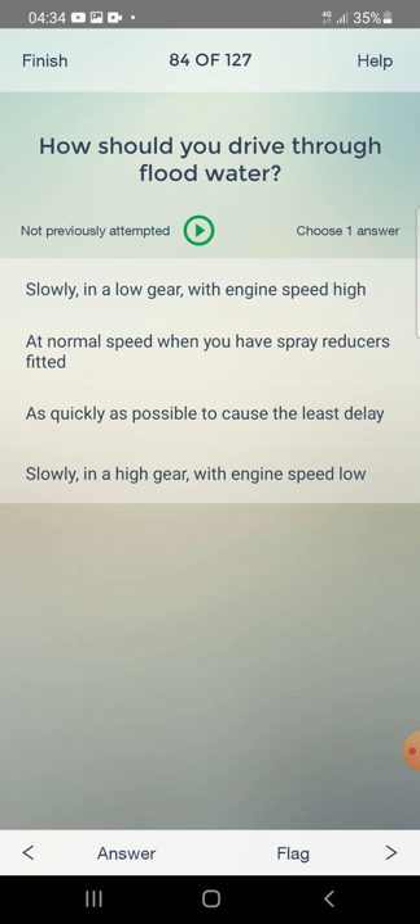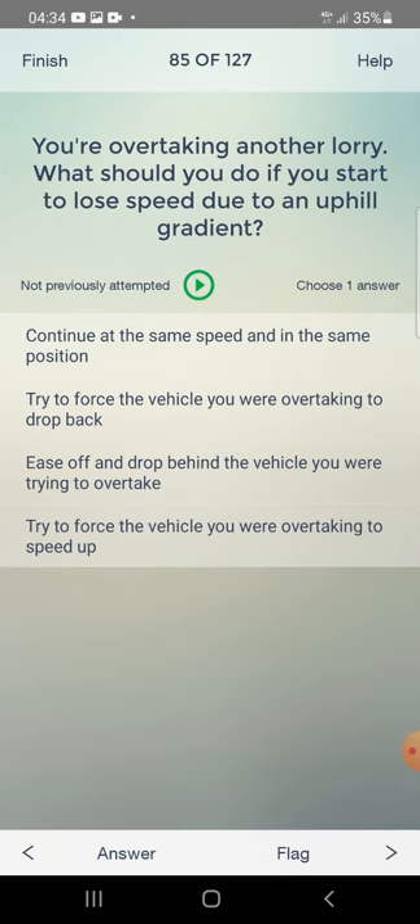How should you drive through flood water? Slowly in a low gear with engine speed high, at normal speed, as quickly as possible, or slowly in a high gear with engine speed low? The answer is: slowly in a low gear with engine speed high.